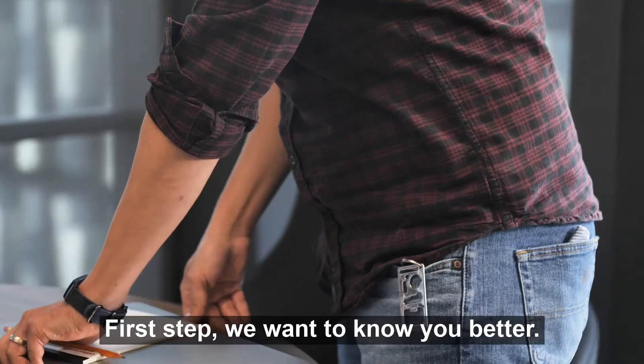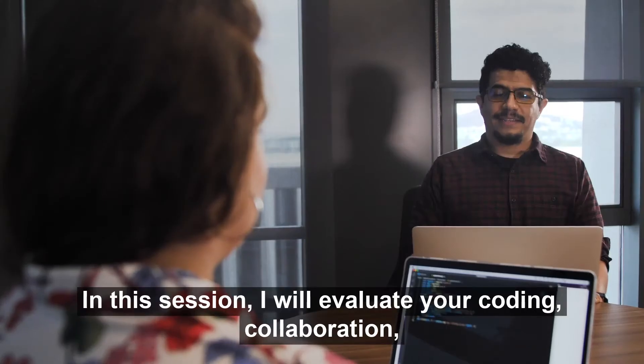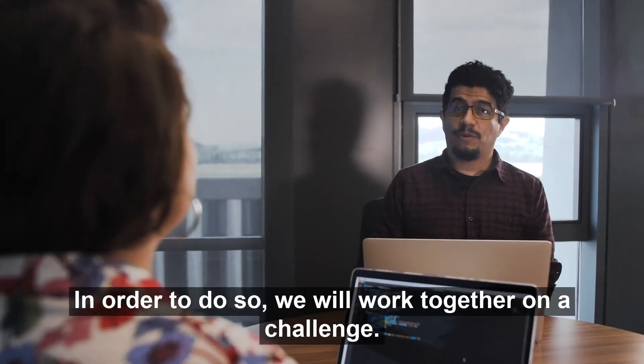First step: we want to know you better. Hi, I'm Alejandra. Welcome to the Wiseline Technical Assessment. In this session, I will evaluate your coding, collaboration, and problem-solving skills. In order to do so, we will work together on a challenge.